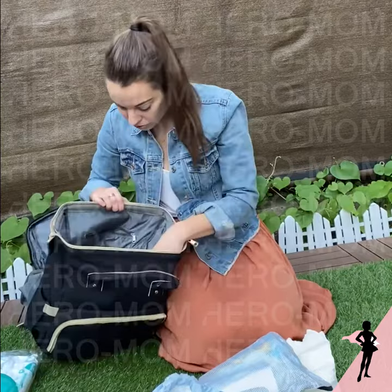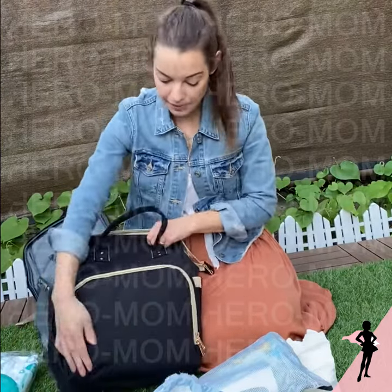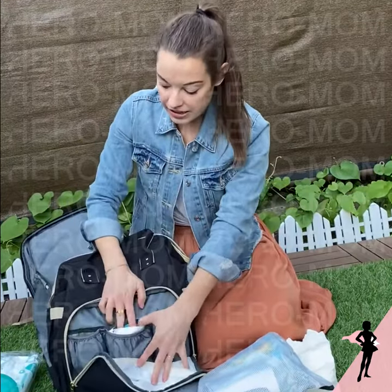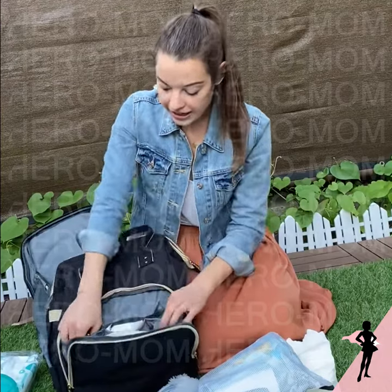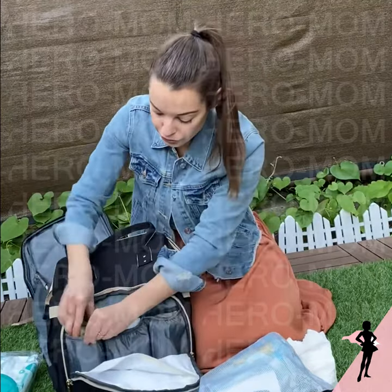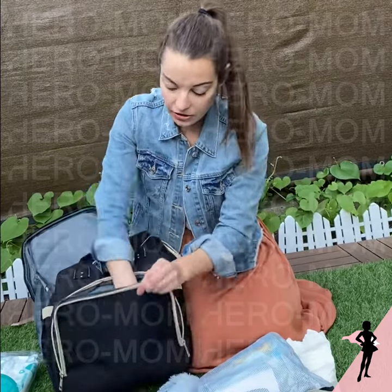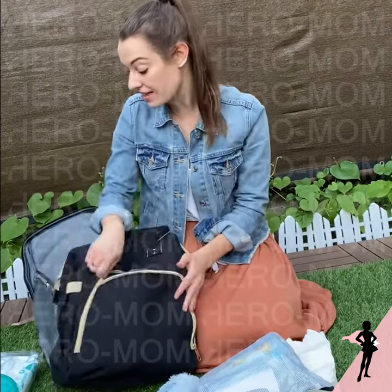There are so many pockets — one, two, three pockets, plus lots of other compartments. There's a big zipper in the front, which is amazing because this is the cooler bag. You can throw bottles in here in case it's warm or cold. I have little jars of food and a bottle bag. It's just so practical and so easy to use.